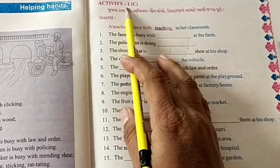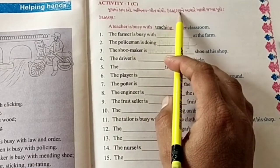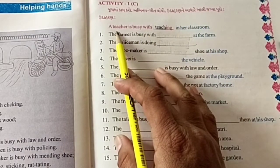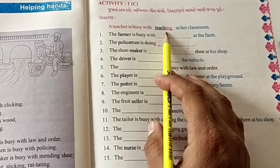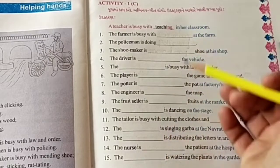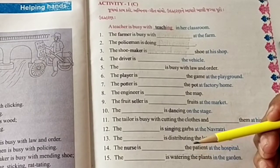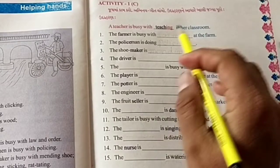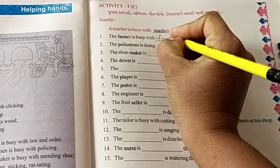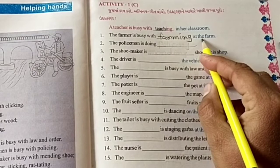Activity 1C. For example: a teacher is busy with teaching in her classroom. Friends, I will fill in the blanks. So let's start. The farmer is busy with farming at the farm.